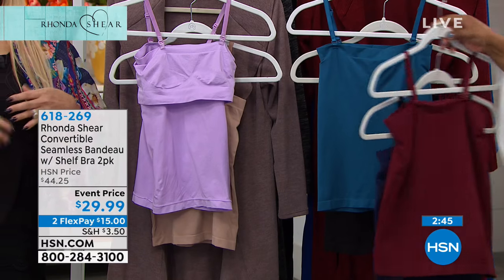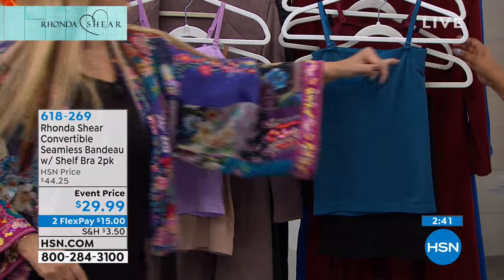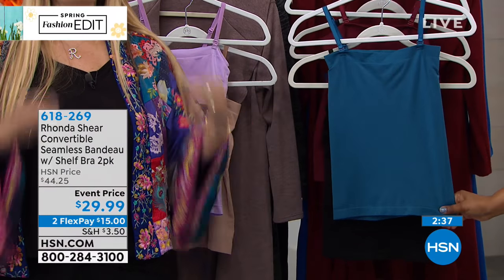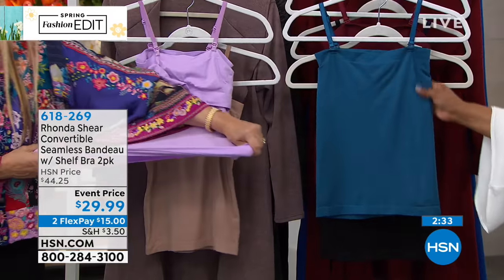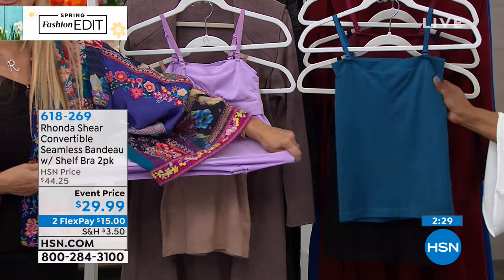Under a white shirt, or anything that might be a little bit lower cut — this little bandeau straight across the front top looks great. People love these; it's just a great basic. It stretches for days, it doesn't shrink, it doesn't pale, and it's going to stay these colors. It's a light little shaping piece.